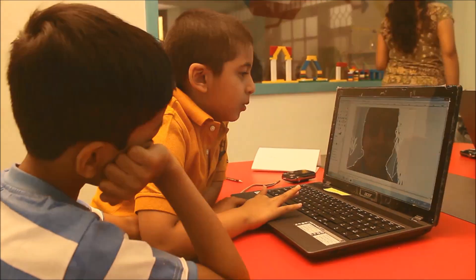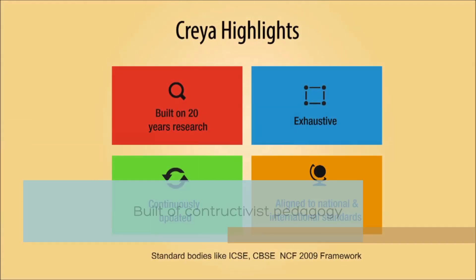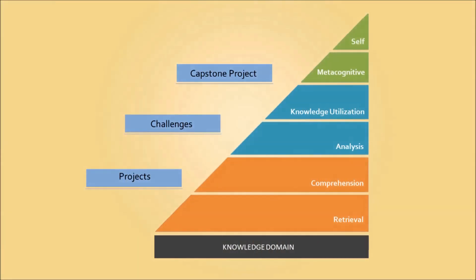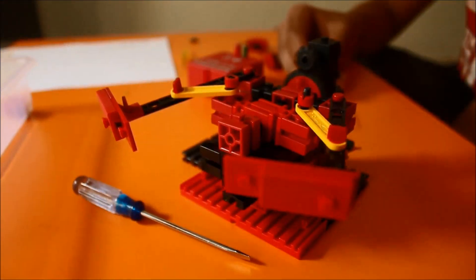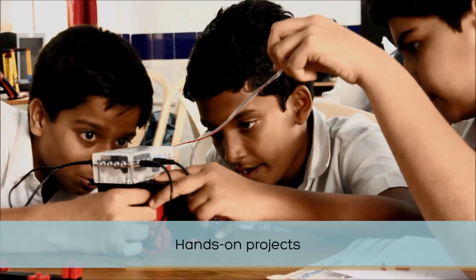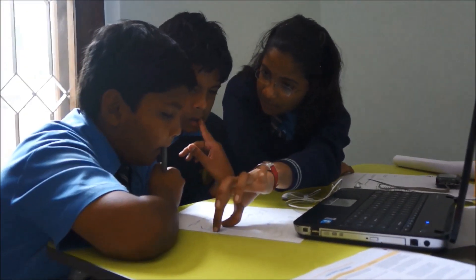CREA Learning Programme's true strength is the research-driven curriculum built on constructivist pedagogy. The CREA Learning Programme takes children through a series of projects, challenges and capstone projects, providing ample opportunities to apply their learning. Extensive journaling along with the hands-on projects ensures that children go through the phases of reflection, evaluation and discovery.